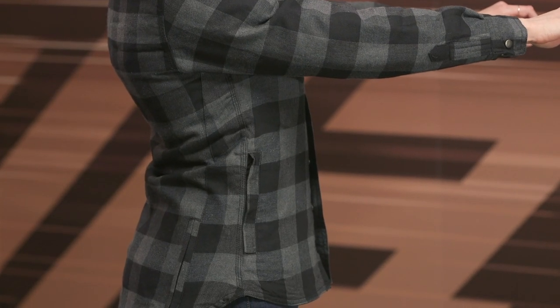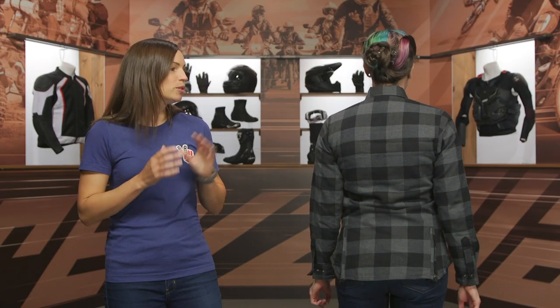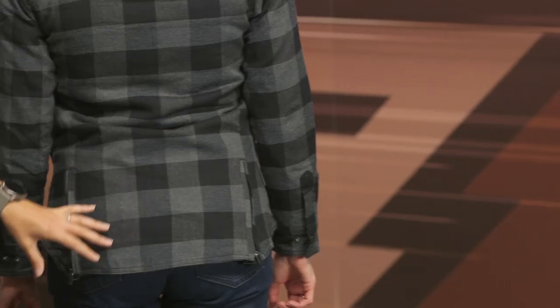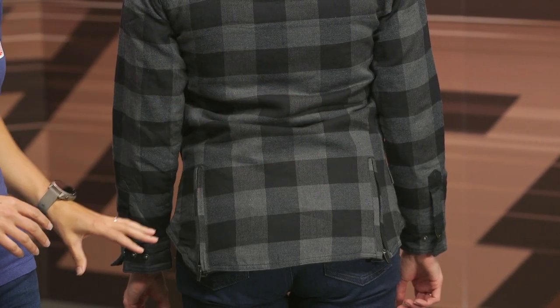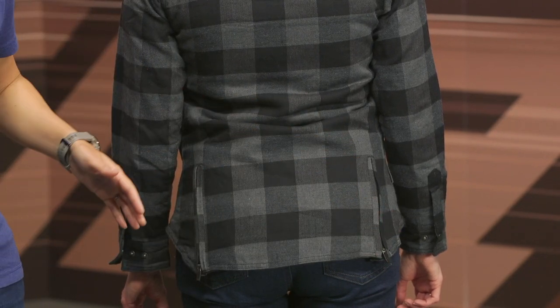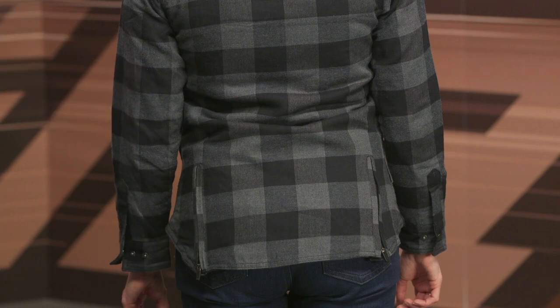This riding flannel does not come with armor, but you could opt to add it in. There are pockets in the shoulder, elbow, and the back if you want to do that. Looking at the backside, there are no reflective properties. This is a very incognito, casual flannel riding shirt. There's a nice generous drop tail for coverage on the lower back, and you'll see these zip gussets on either side — if you need to open this up and make room for wider hips, you have that option.